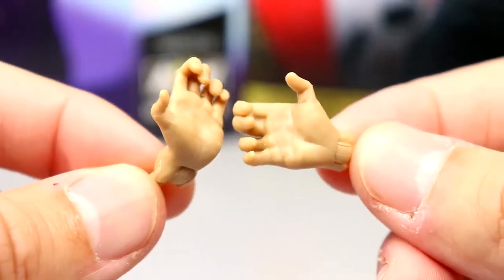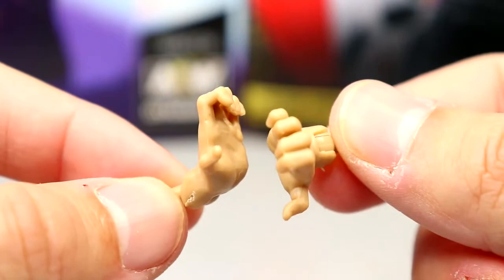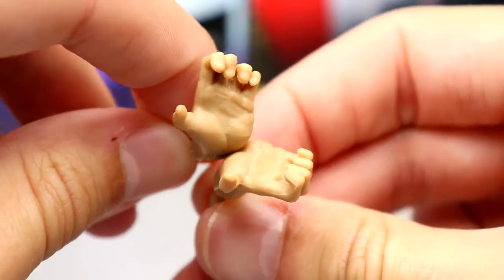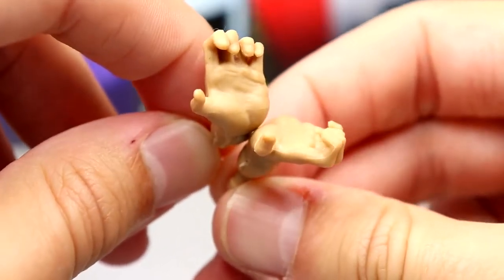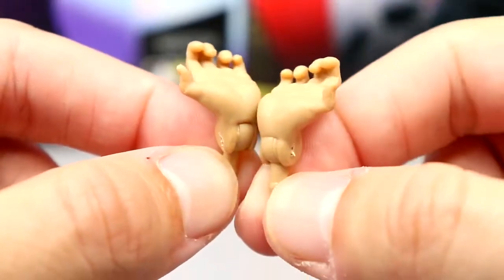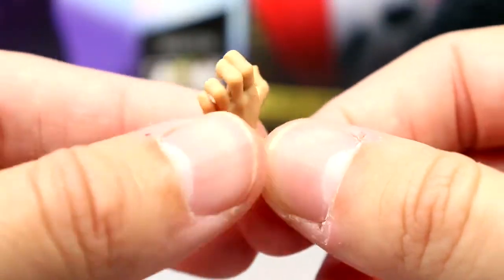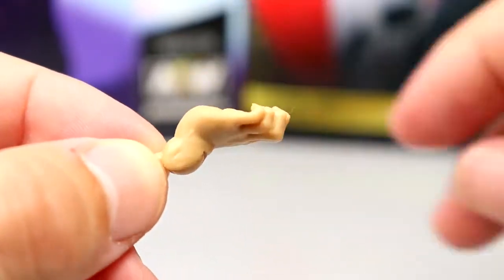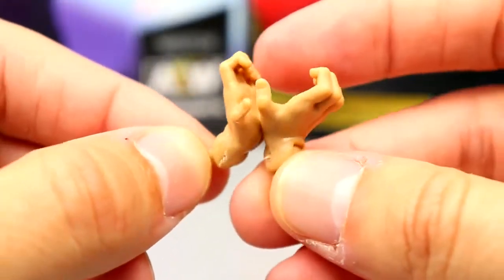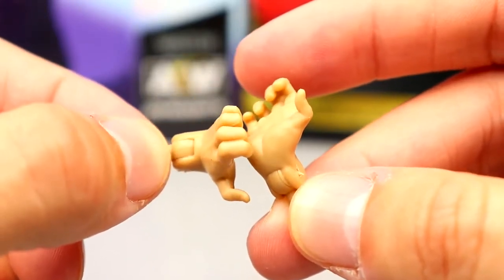The brand new hands specific to this figure are the Hadouken/fireball hands for the Akuma crossover. Getting him into the proper pose is very tricky — it's like a kamehameha or blast effect pose. The wrist is sculpted in a nice angle, but without butterfly joints it's really hard to get him into that pose properly. I like that they included these hands; it just depends on your perspective and patience to pose them correctly.